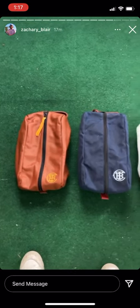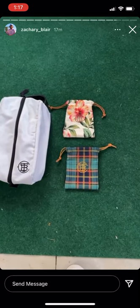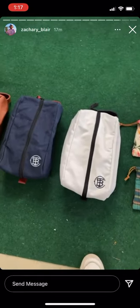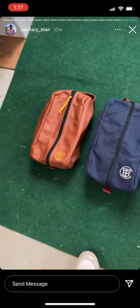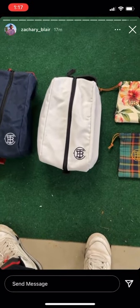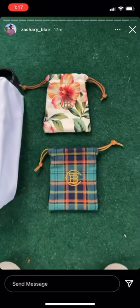I found three shoe bags and two valuables pouches — I'm gonna throw them up in the shop. These are all brand new: McKenzie shoe bags, three of them — brown leather, blue waxed canvas, white canvas — and then two Seamus valuables pouches. All of these are just brand new.